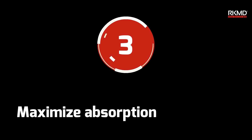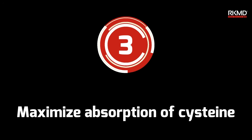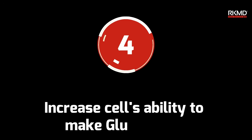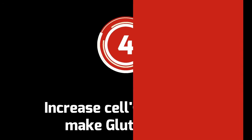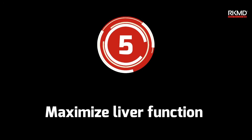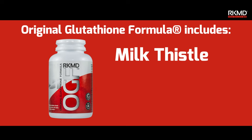Third, maximizing absorption of cysteine into your cells and the recycling of glutathione with vitamin C. Fourth, increasing your cells' ability to make glutathione with alpha-lipoic acid. And lastly, maximizing liver function — the waste elimination system of your body — and the home of a high concentration of glutathione.